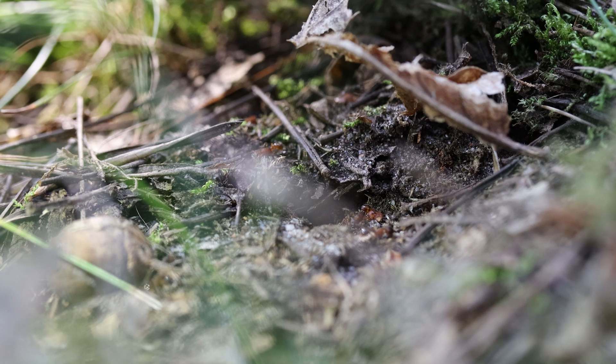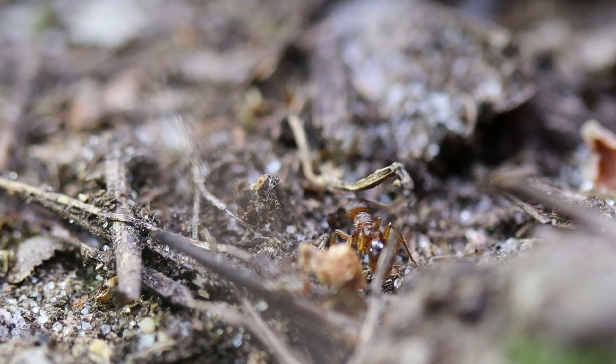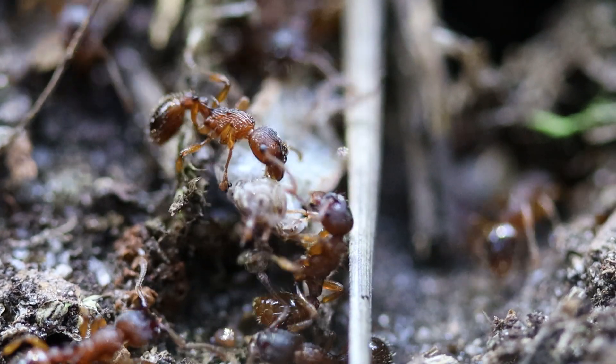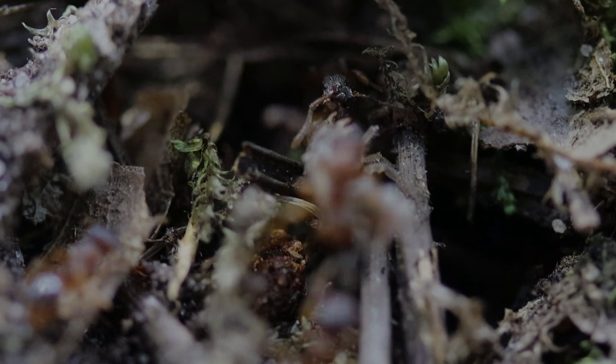European fire ants have a terrible reputation because they sting and nest in human gardens. But like all ants, they are essential to the decomposition of organic matter and the regeneration of soils. So next time you see them, try to let them be. And, as much as you might feel the urge, don't put your feet or fingers too close to them.